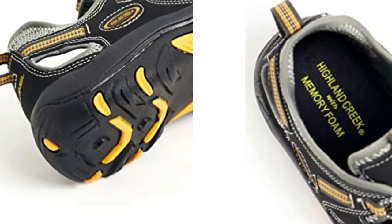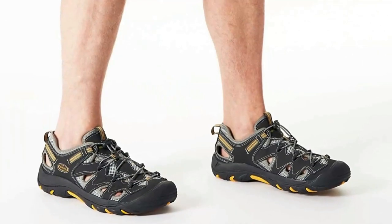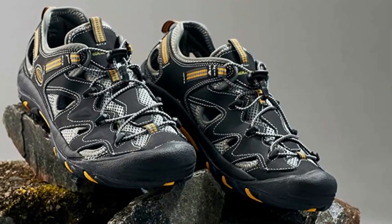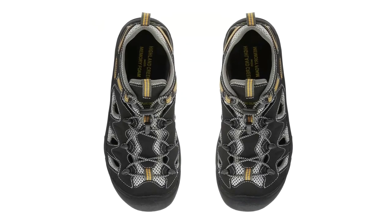Durable textured outsole provides rugged grip and traction for trekking all types of surfaces. Leather and mesh upper material is lightweight and breathable, allowing feet to dry quickly. Memory foam footbed gives added comfort for walking and all-day wear.